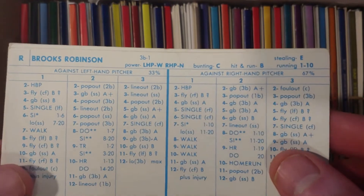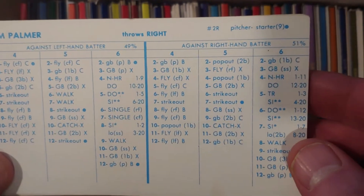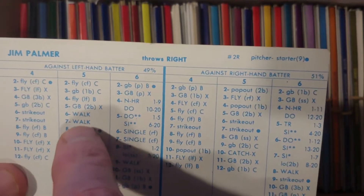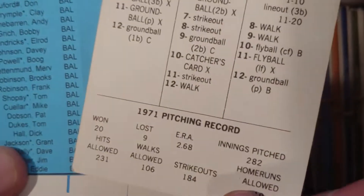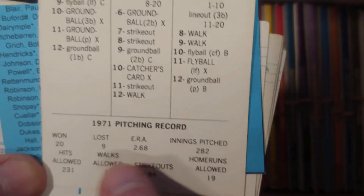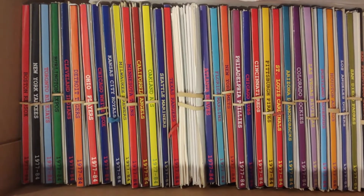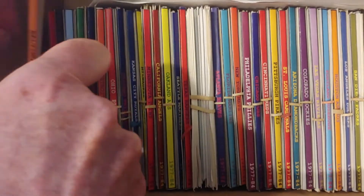Jim Palmer — as a Cy Young winner, he should have a great card every year. This card against lefties shows walks I don't like — I never knew Palmer to have bad control. He dominates against righties. The stats say 2.68 ERA but the walk-strikeout ratio is okay at best. He's a 20-game winner, but I don't like those walks on 6 and 7. You want something amazing out of Palmer; that's not amazing at all — that's Pat Dobson-esque. And yes, Pat Dobson also won 20 games that year, but Jim Palmer is in the Hall of Fame.